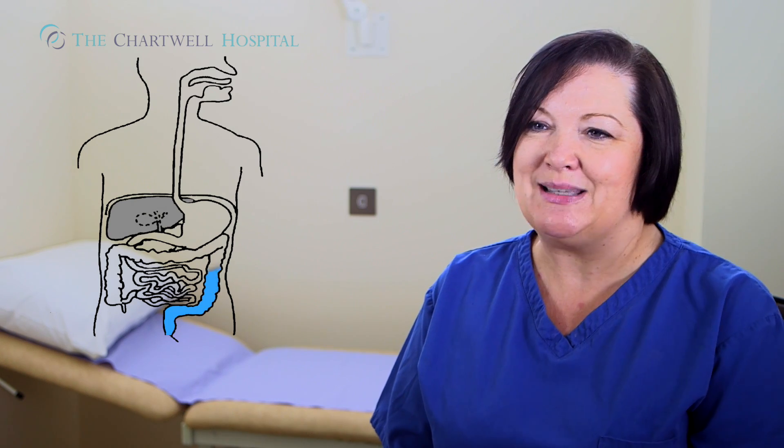A colonoscopy procedure involves our specialist doctor passing a fibre optic camera into the lower part of your bowel, and that goes round into different parts of your colon — your lower colon, which is your sigmoid colon, up and round a little bit into something called your descending colon.